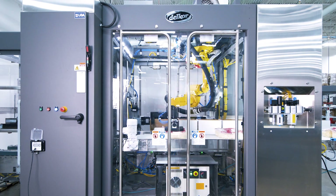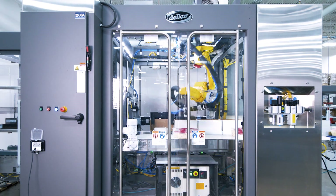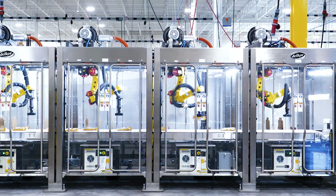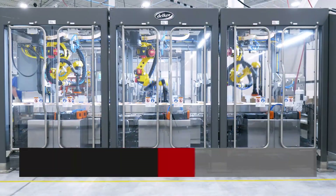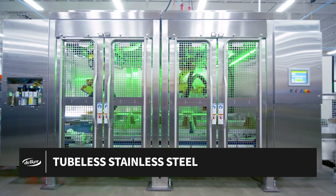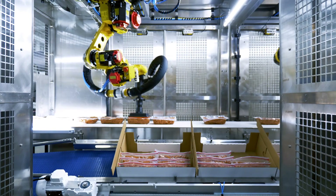Available in a compact monoblock or modular layout configurations, the LSP integrates into production lines accommodating from one to four cells. Its frame, offered in painted carbon steel, stainless steel, and open-channel tubeless stainless steel, is built to endure the most demanding factory environments.